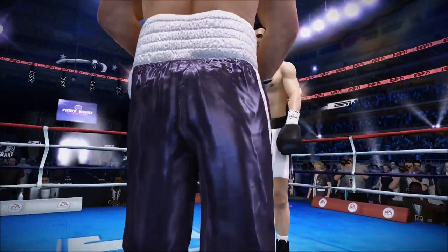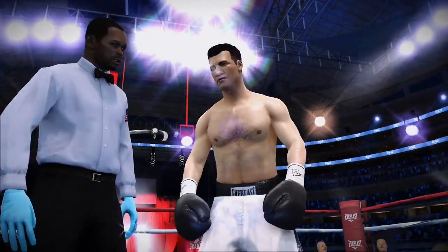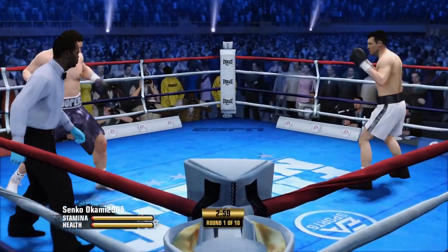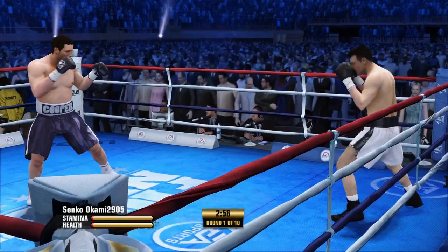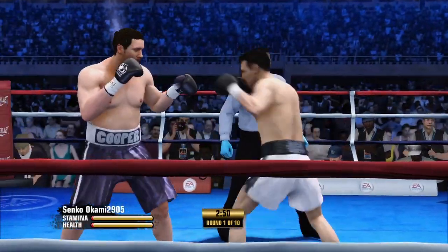All right, gentlemen, protect yourselves at all times. Let's touch him up. Round number one is now underway. All the talk is done. It is simply time to fight.